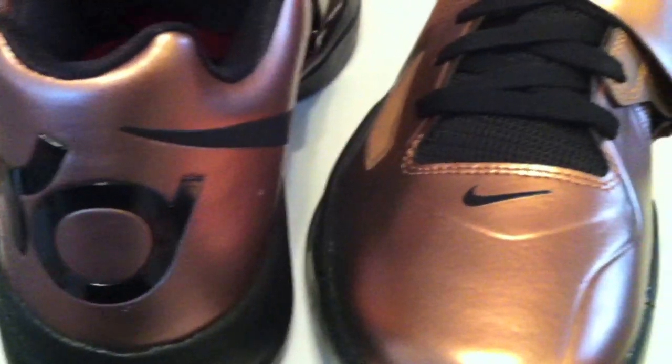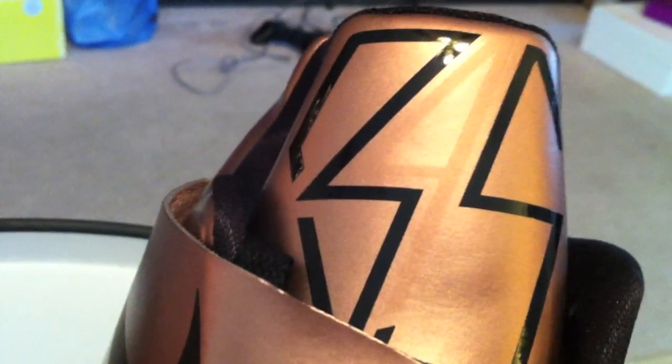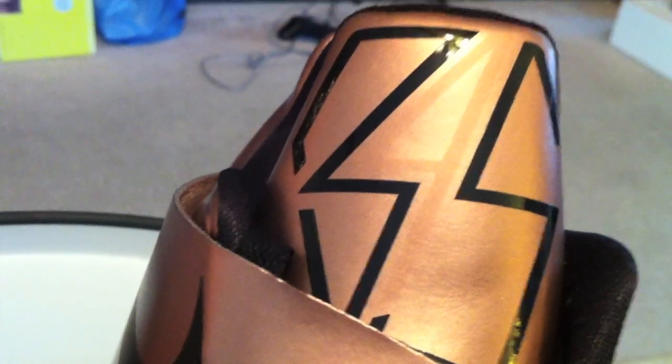Copper and black with alternate red strings. KD with the lightning bolt for the Thunder, in more of a Christmas cookie style colorway on the insoles. Metallic copper all over the shoe. The 4 is blended into the top — you'll definitely notice the 35 standing out for his number, while the 4 for the KD4 is blended into the copper this time, very subtle.